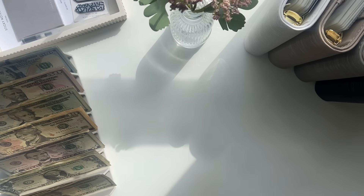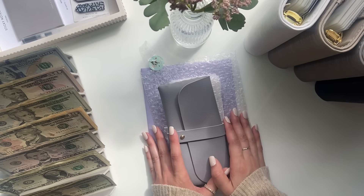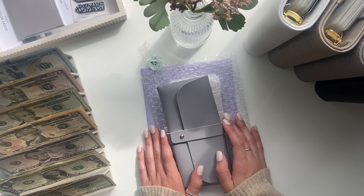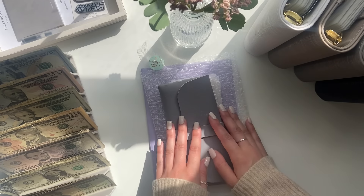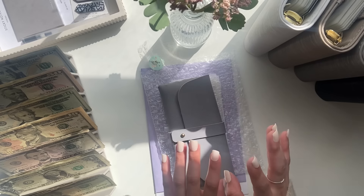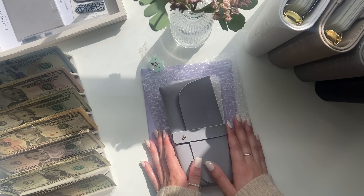Before I get into this video, I have some happy mail that I want to show. I have a package from Sassy Peanut Budgets. I will link her Instagram and her shop down below in the description box. I already opened up the package because I couldn't wait — I was so excited, and I can't wait to show you guys everything she sent me.